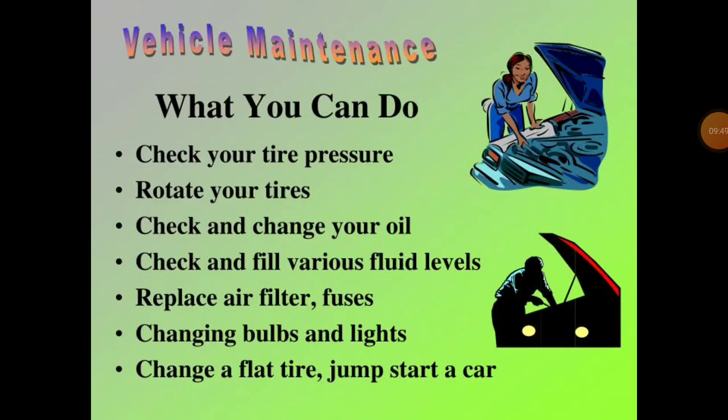What kind of maintenance can you check on your vehicle without major expenditure? Check tyre pressure, rotate your tyres, check and change your oil, check and fill your fluid levels, replace air filters or fuses, change bulbs and lights, change a flat tyre, and jumpstart a car. Some newer cars will alert you when tyre pressure is low by displaying it on the dashboard — a very convenient way to check tyre pressure.